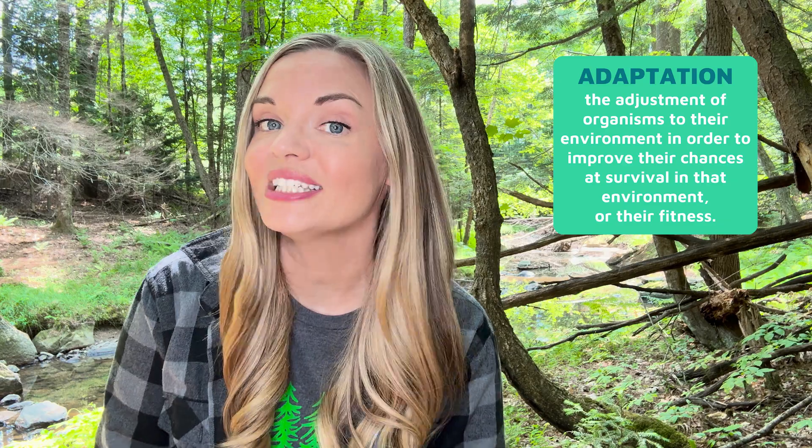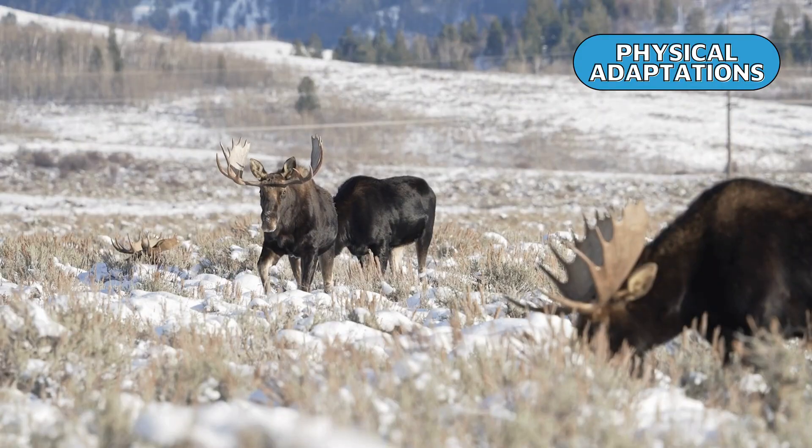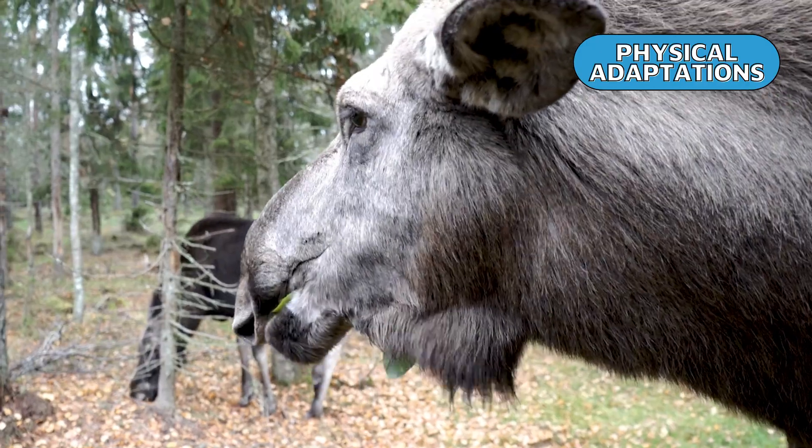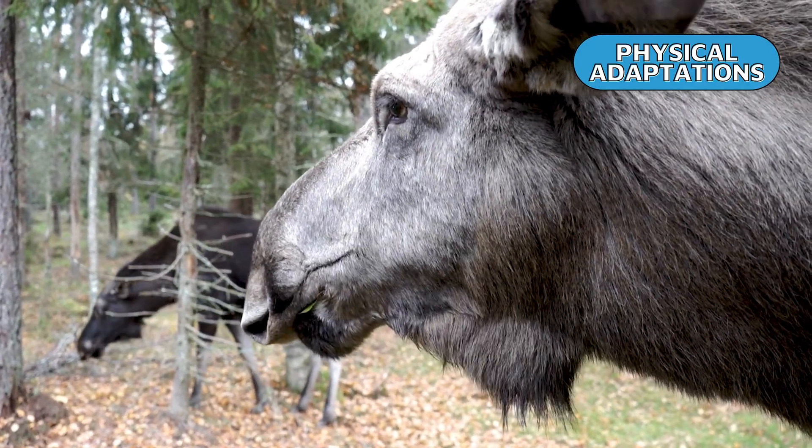Animals that live in this climate have certain adaptations or characteristics that help them survive. Some adaptations are physical, while others are behavioral. The name of the game is to spend less energy than you gain through consuming food, and of course, to stay warm. In general, the mammals are larger here in this biome than in the more temperate regions, as having a larger body allows for better heat retention to survive the harsh winters. Moose also use their long legs to move through deep snow and strong jaws to eat twigs and bark in the winter.